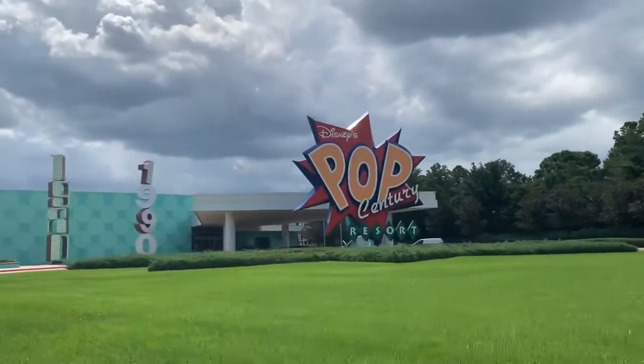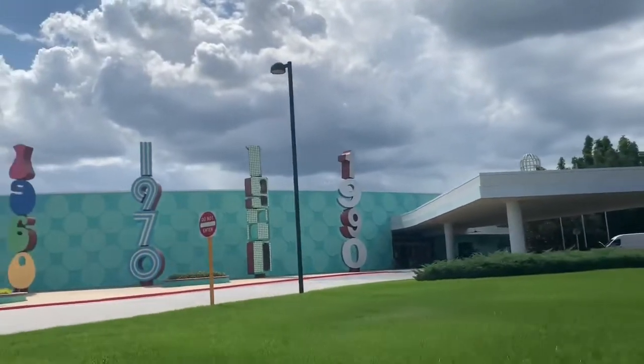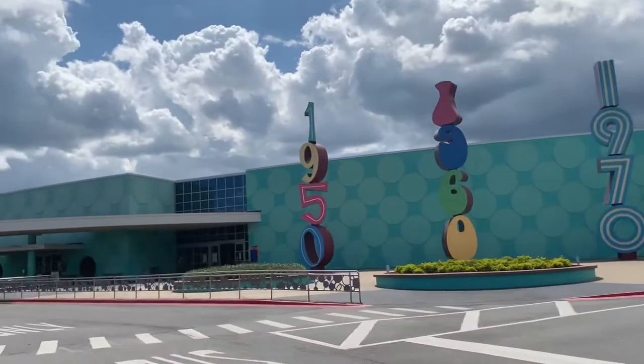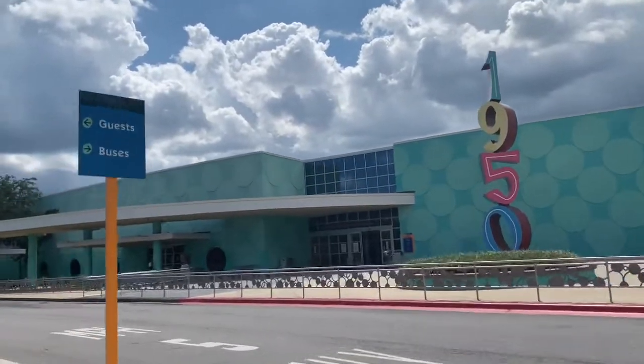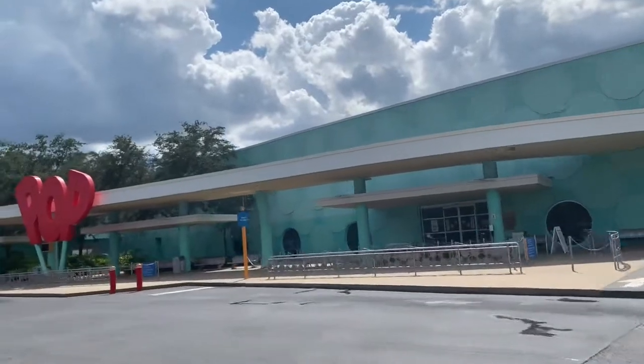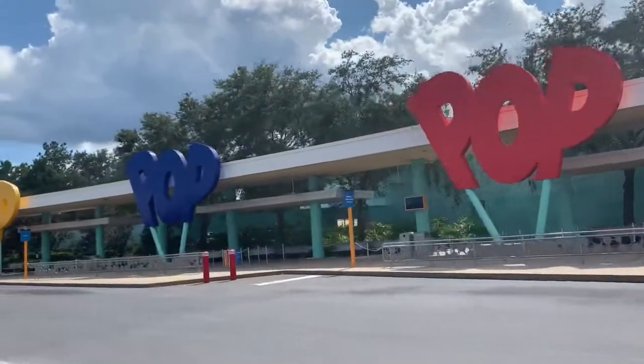Hi, this is Rockin' Robin, and today we're at Pop Century at Disney World in Orlando, Florida. As you can see, this is the entrance, and they show the various buildings. There are buildings from the 1950s, 1960s, 1970s, 1980s, and 1990s.